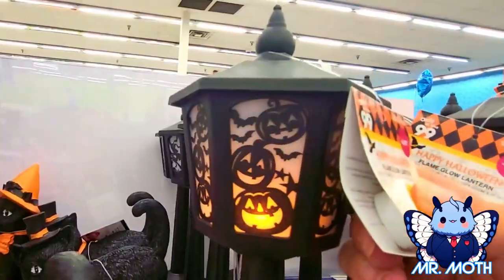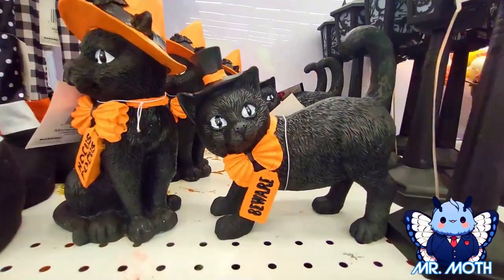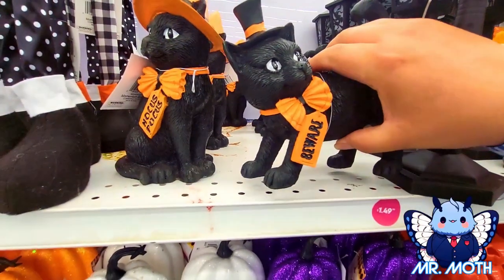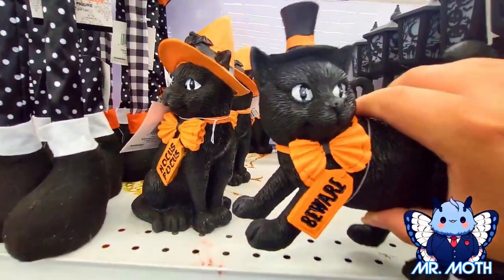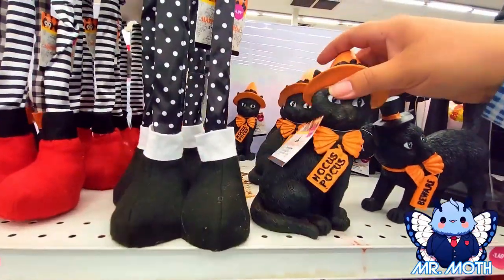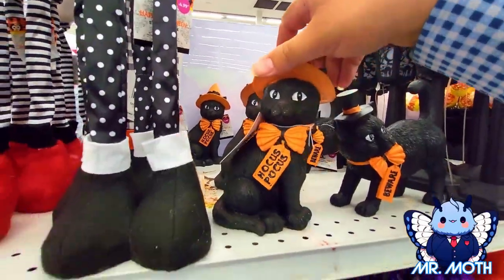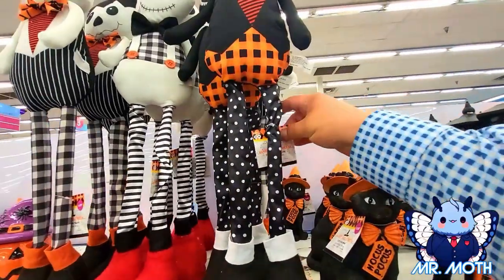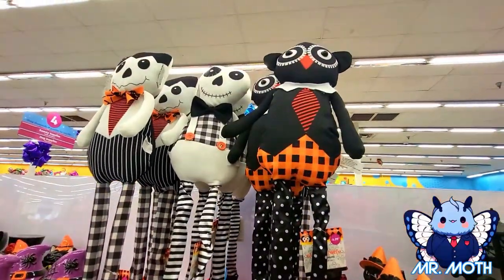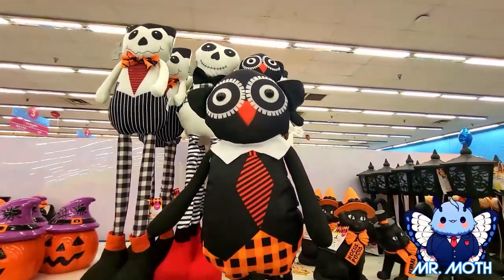This one right here we got a kitty cat, Mr. Kitty Cat, and it says 'Beware' on the tag. This one is 2.49. This one right here is 2.49 as well. We got these stand-up figurines — this one right here looks kind of kooky.